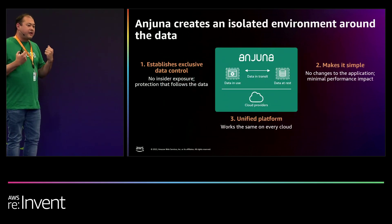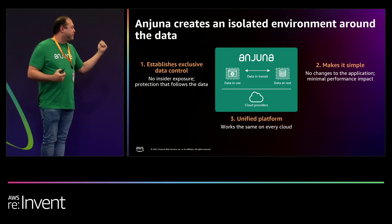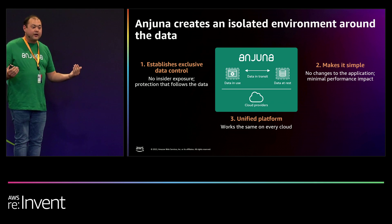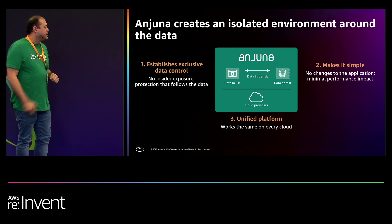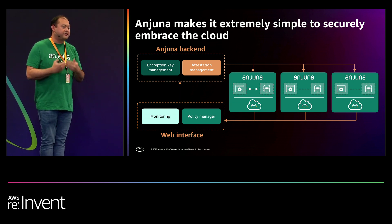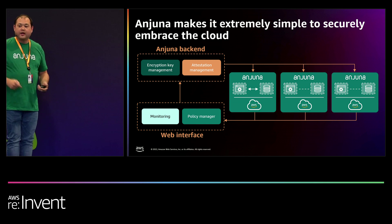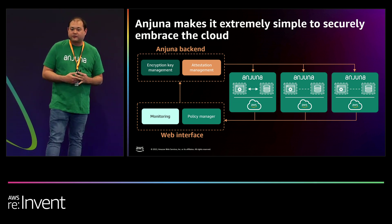The great thing about how we thought about this is building a simplistic model to establish exclusive data controls that enable you to protect data within that environment, using the AWS solution. We provide build tools so you can use it in real time, and a unified platform that protects anything on any cloud with the same methodologies — security by default. We use AWS-native services like KMS and attestation policies so you can prove the measurements of your running application, prove that the environment is truly isolated, and we provide monitoring capabilities built into the logging infrastructure, plus policy management to define what's encryption, decryption, and what is allowed to access resources — which we call attestation.